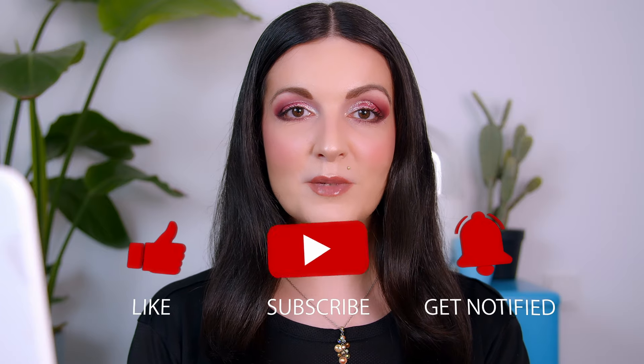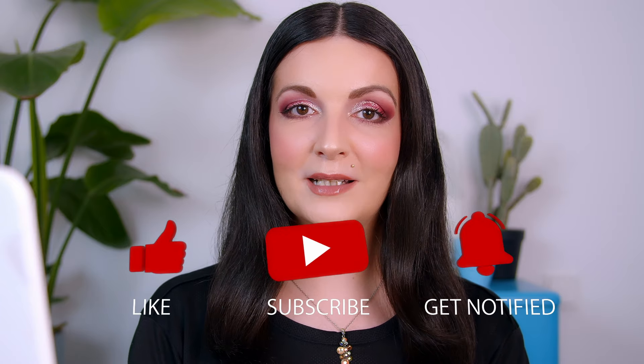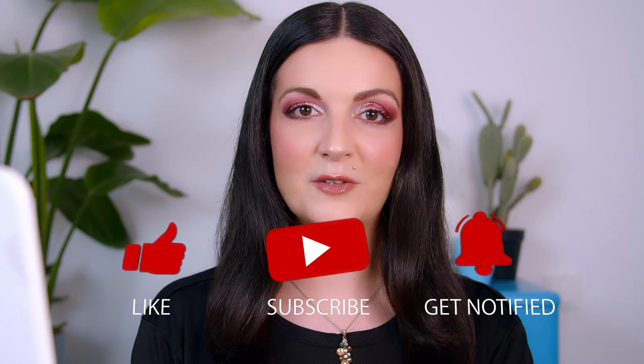I really hope you're going to enjoy this video. Don't forget to give it a thumbs up, subscribe to my channel, and ring the bell to get notified about my upcoming videos. If you're interested in picking up some of these products, I'm going to be linking them all in my description box below alongside some discount codes.